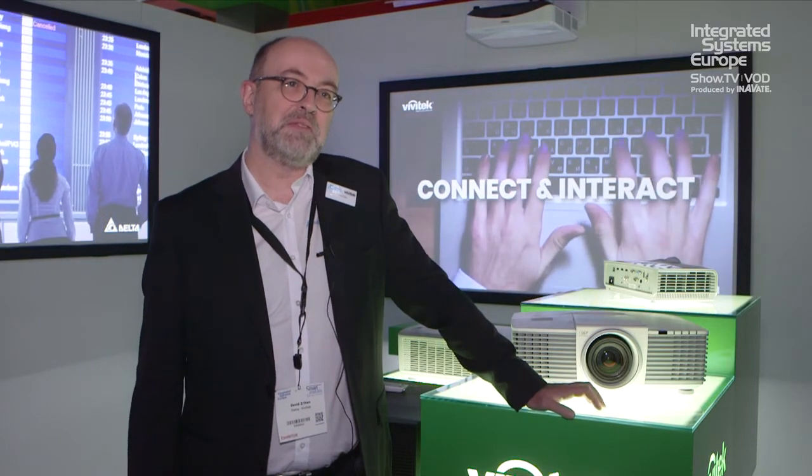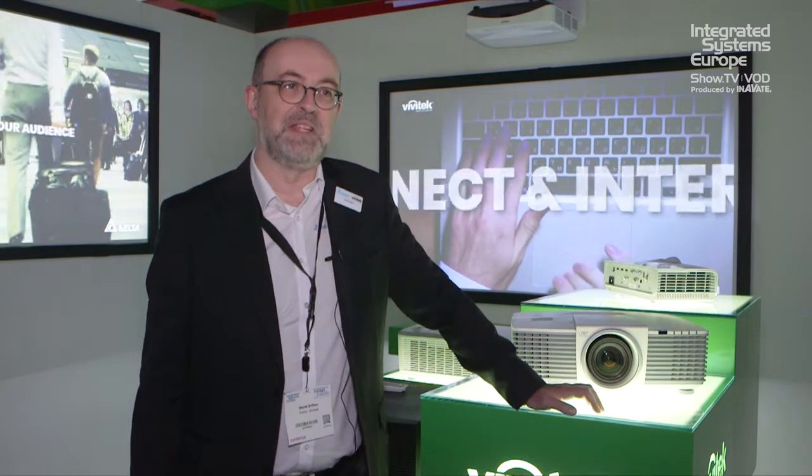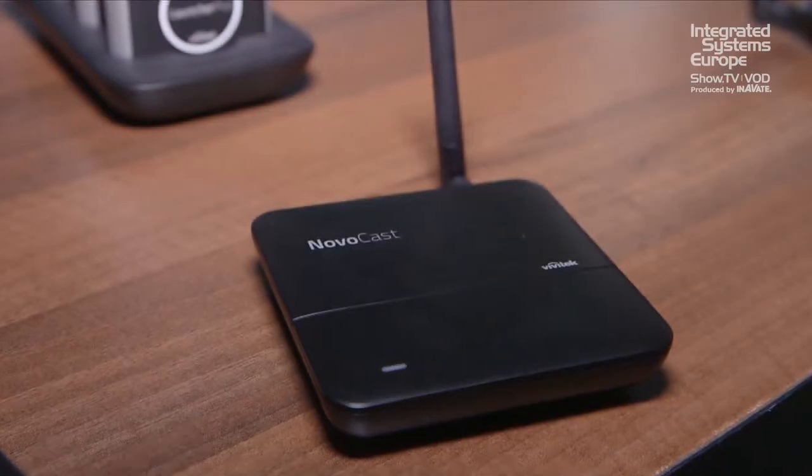From the Vivitech side we have our brand new laser projector, the 18,000 lumen DU9800. We also have a couple of new products from the wireless collaboration side, that is the NovoCast.